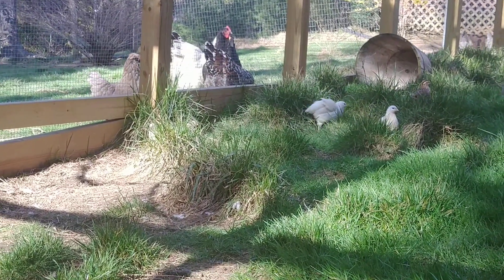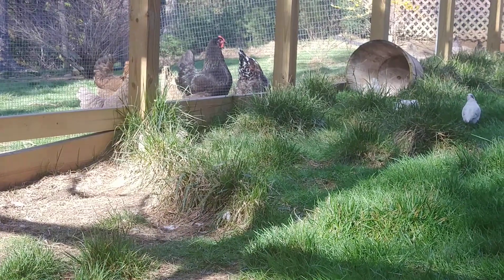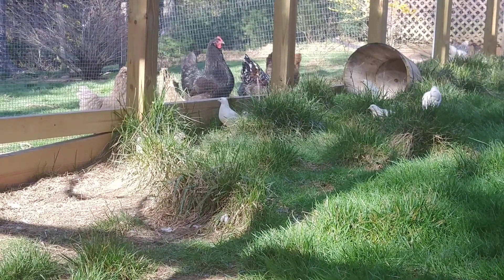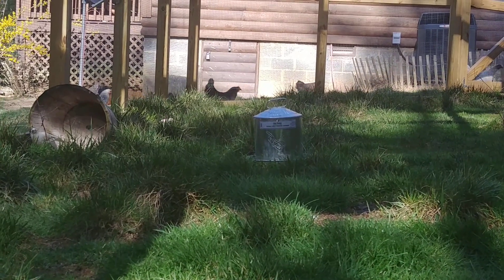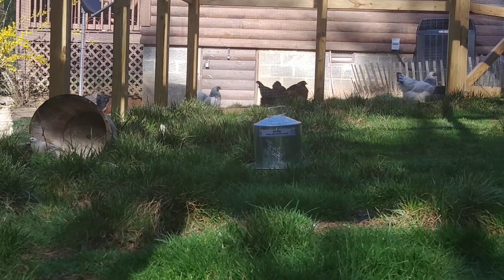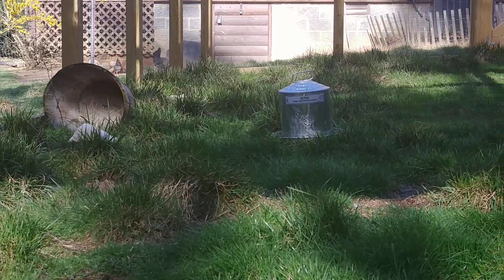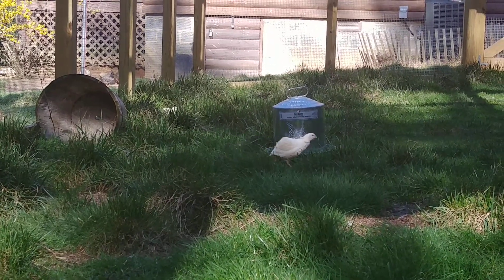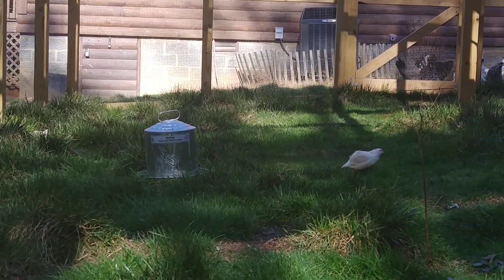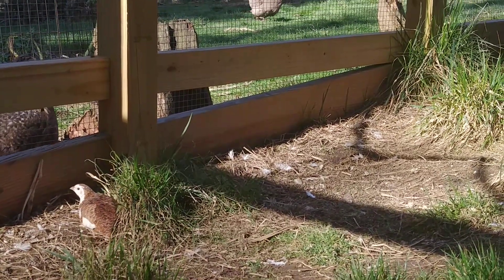Believe it or not, the quail had actually started shedding, or molting, their winter feathers several weeks ago. Which means they are pretty much fully feathered out now. If they want to use their full flying capacity, they can. And they've been able to for probably a couple weeks, I'm guessing.